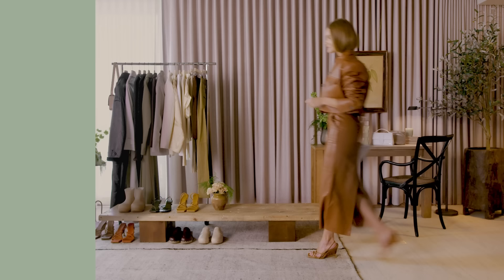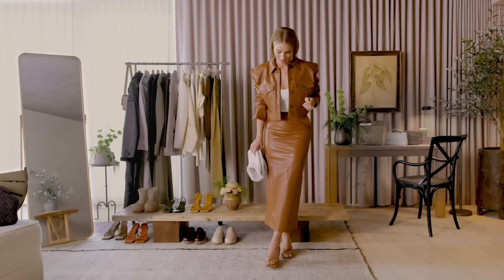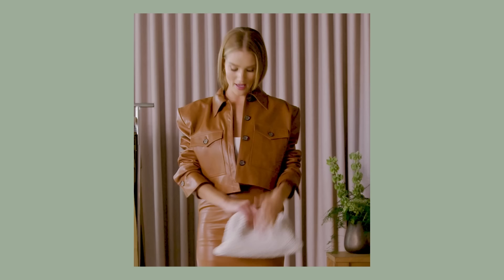This is a look I might wear to a special daytime event or an extra special day on set at work. This is a beautiful leather skirt and jacket from one of my favorite designers, Magda Buttram. I've paired it with my strappy sandal from my Gia collection. I love the color palette here — I have a Bottega bag and a little white crop top underneath.